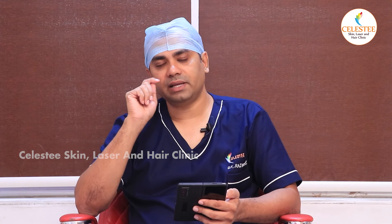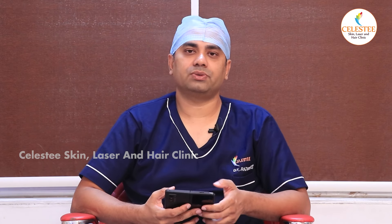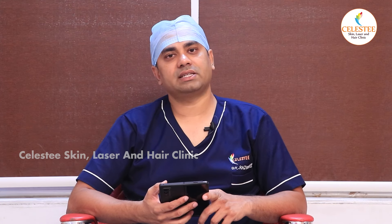We have a lot of good results here. In addition, we can also use lasers, and there are very good results with laser treatment as well.